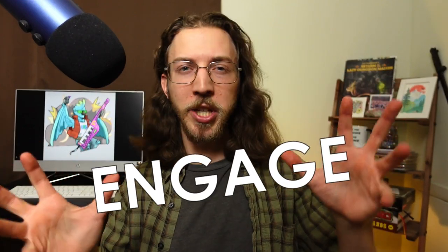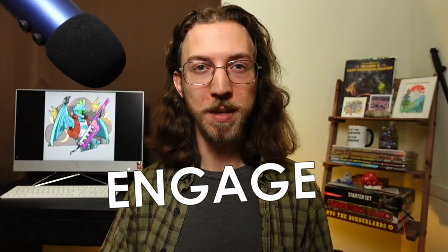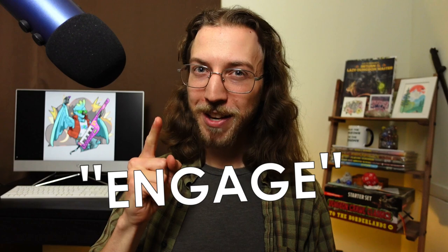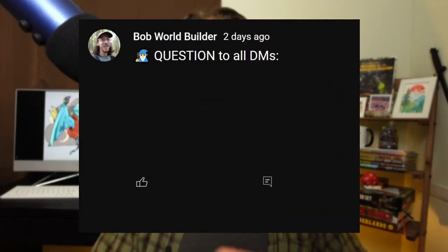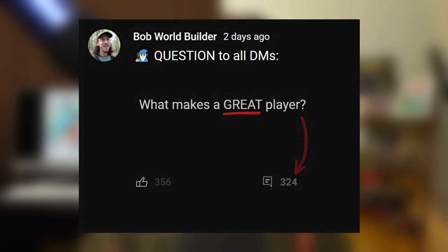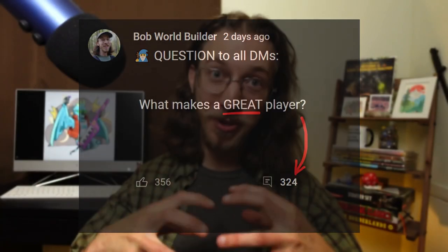I'm sure you've already heard a lot of general advice out there encouraging you to engage with the game to become a better D&D player, but not a lot of practical tips on how to engage or how to show your DM and your fellow players that you're already engaged, or why some common pieces of advice actually work. So I asked a couple hundred Dungeon Masters what makes a great player, then distilled their hundreds of responses into this single video.